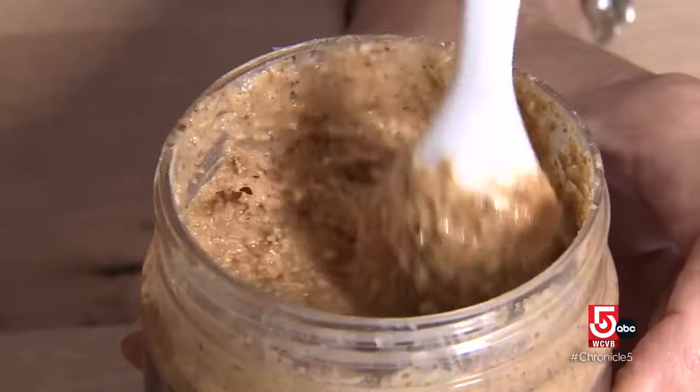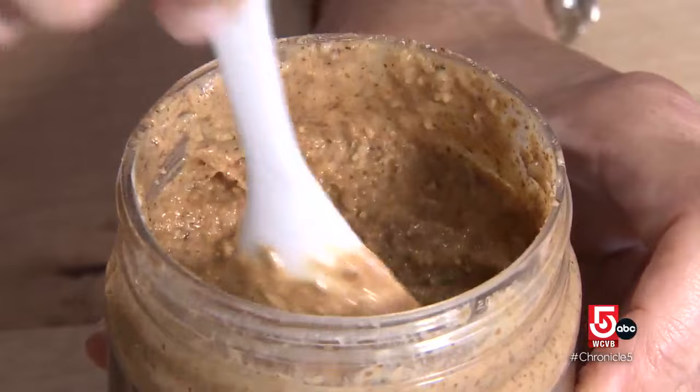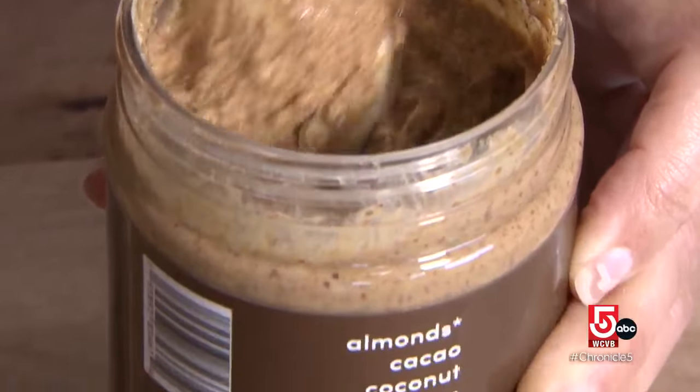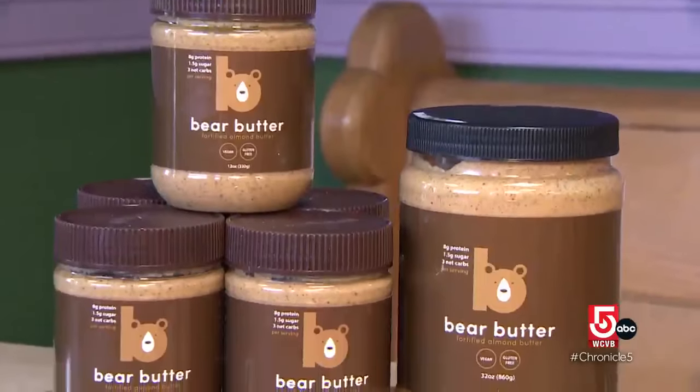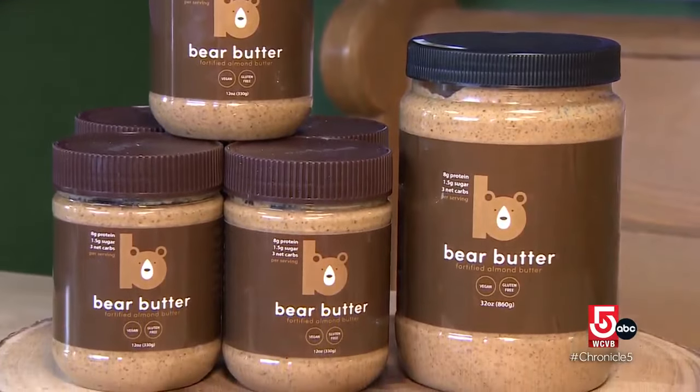Depends what you're looking for. I'm not so much a teddy bear guy, more like a grizzly bear kind of guy. To be fair, we are not really comparing the two — this butter is almond-based. Gooey goodness. Less butter and more meal. Bear Butter is a fortified almond butter: high protein, low sugar, loaded with superfoods. It's like a trail mix within a jar.